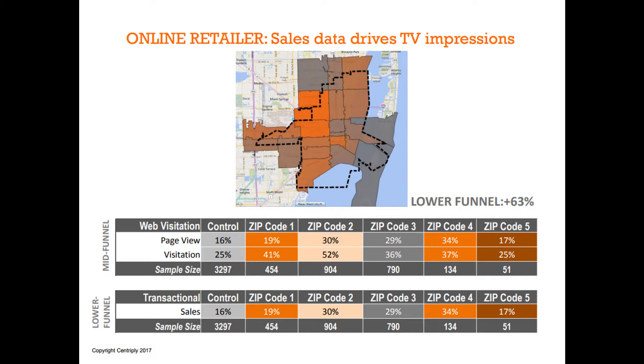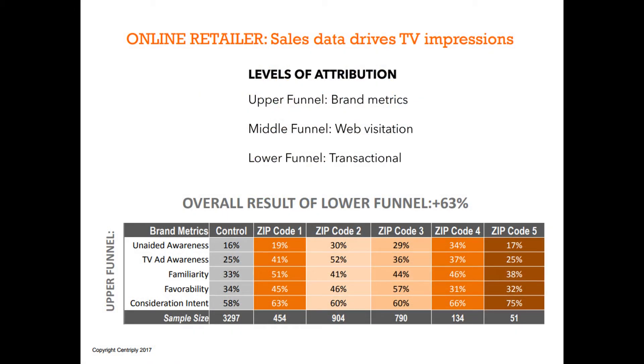Now we'll look at the brand study and how we broke it out. We've got three sections of the funnel: the upper, which is the standard brand metrics — awareness, intent, favorability; the middle of the funnel, measured against website visits; and the lower part of the funnel is the transactional. You can see awareness, familiarity, favorability, and consideration and intent — we had some real huge increases. Out of the 728 zip codes that we covered over the six-month time period, these are just five sample ones, compared to some controls to give you an idea of how detailed these reports can be. Mid-funnel web visits were tracked and it really confirmed to the client that TV can drive to a digital property — they saw a huge increase in visitation.